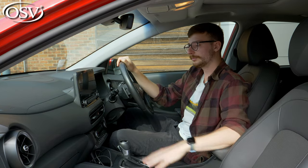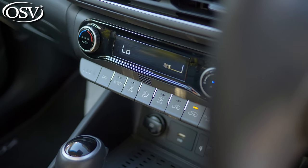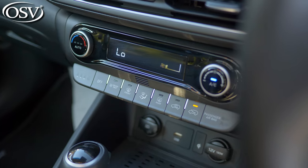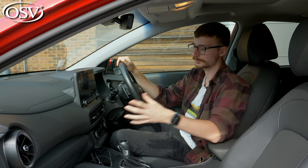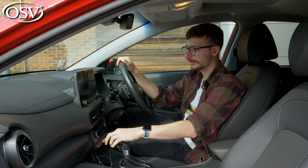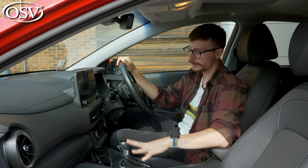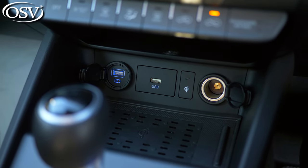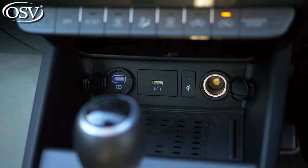Below the central touchscreen is the air conditioning unit, which is very easy to adjust. Below that are all the climate controls — I love that they're not incorporated into the touchscreen but are physical buttons, very easy to toggle while driving. Below that is a phone storage compartment with a wireless charging pad on higher-spec grades, plus a couple of USB ports and a 12-volt socket.